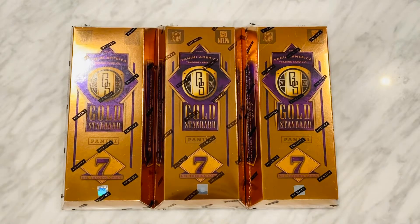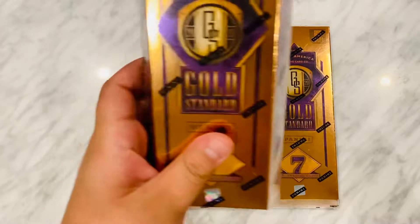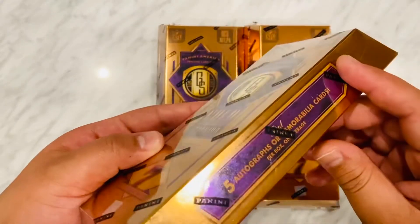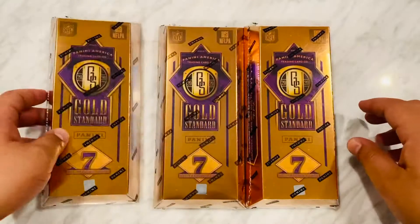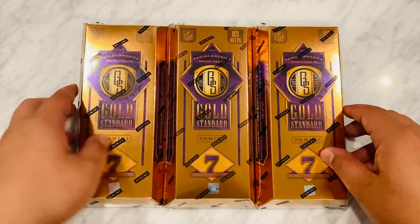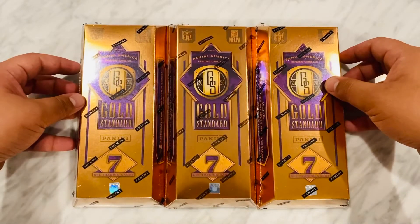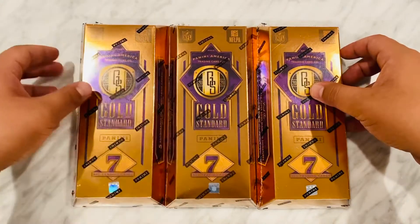Yo, all gold everything. Panini Gold Standard. I got three boxes of this brand new product looking like some money right here. Gold bars with the purple trim — looking rich, looking classy. It's pretty lavish if you ask me.